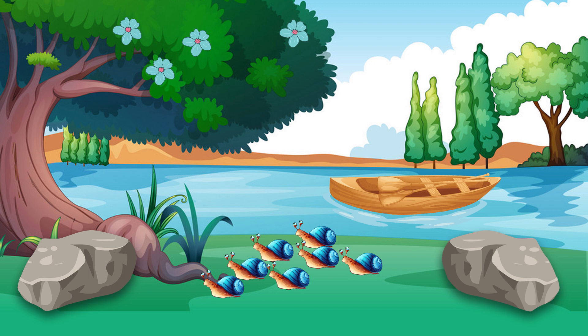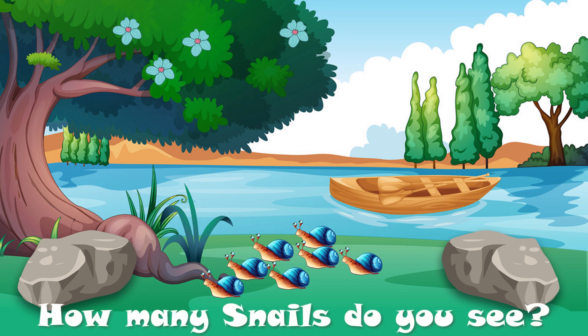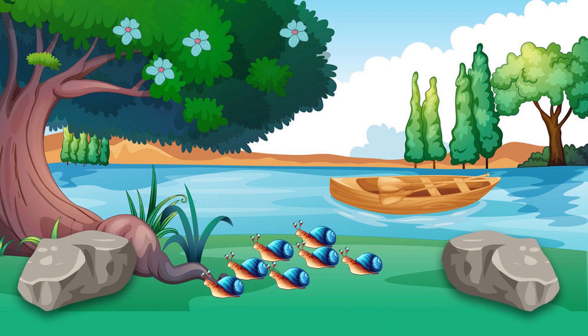Count and tell me, how many snails do you see? Yes, there are seven snails. One, two, three, four, five, six, and seven. Seven snails.